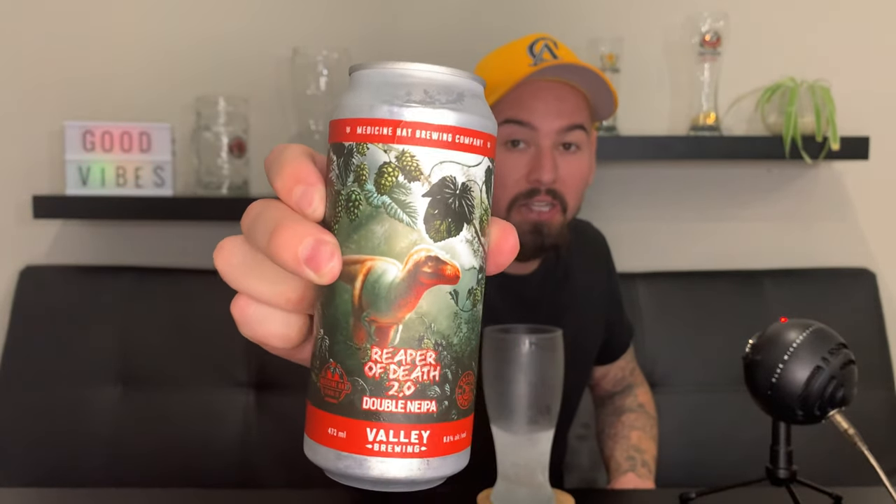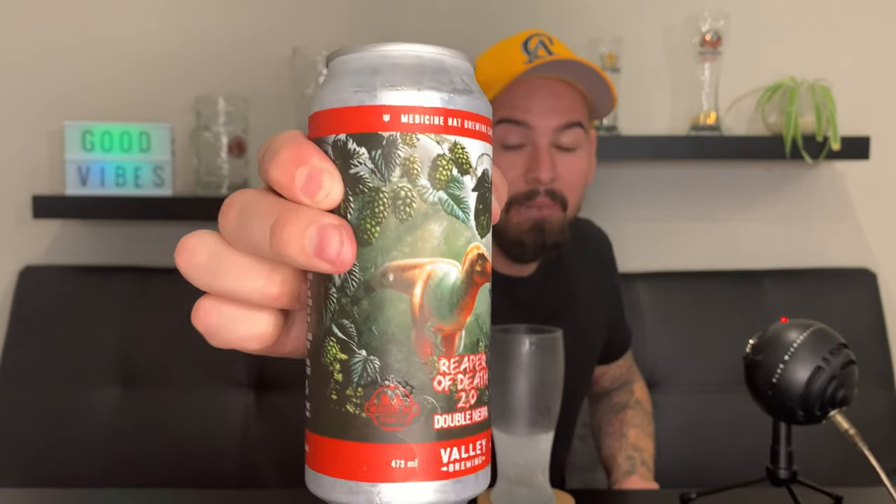What's going on everybody, welcome back to another IPA review. Today we got something really crazy — the Reaper of Death! This beer is by Medicine Hat Brewing Company crossed with Valley Brewing. I love the can art on this one — the hops, the big old dino, all of it is just badass. It's a double New England IPA sitting at eight point eight percent.